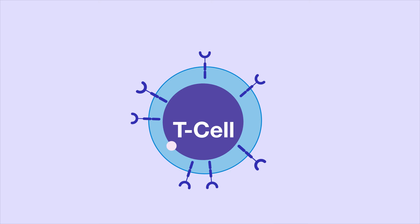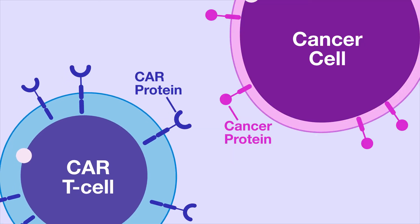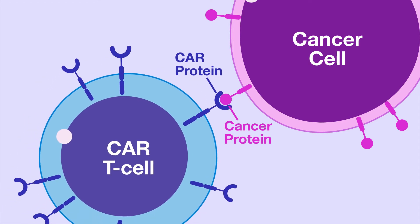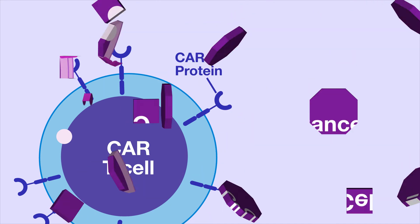The engineered T-cells are then called CAR T-cells. The CAR proteins are like specialized antenna that can recognize specific proteins on cancer cells, which activates the T-cells. When activated, the CAR T-cells kill the cancer cells.